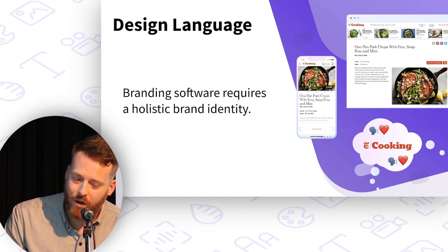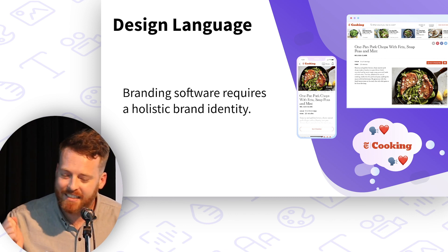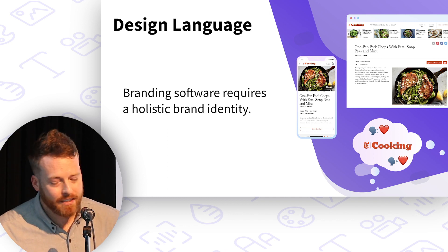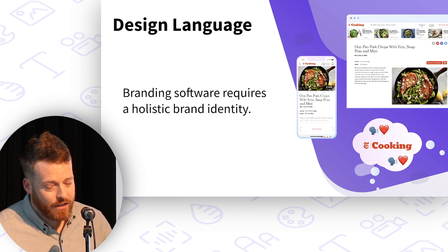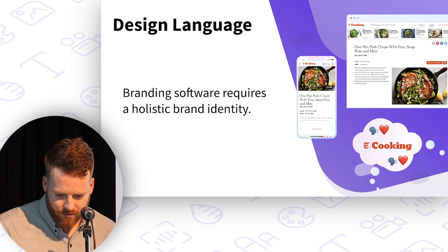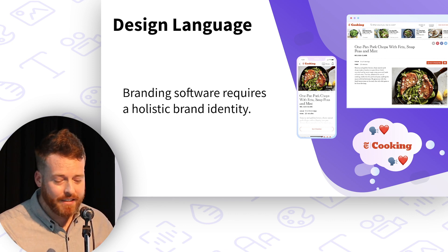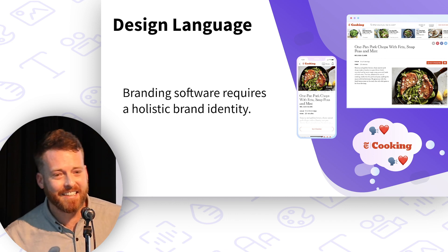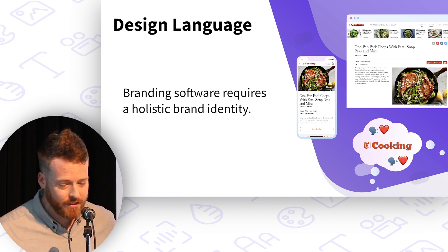In today's world, where UX is king and design is a differentiator, branding software means expressing a holistic brand identity — down to colors, typography, sizings, shadows, border radius, spacing, and of course logos and verbiage.